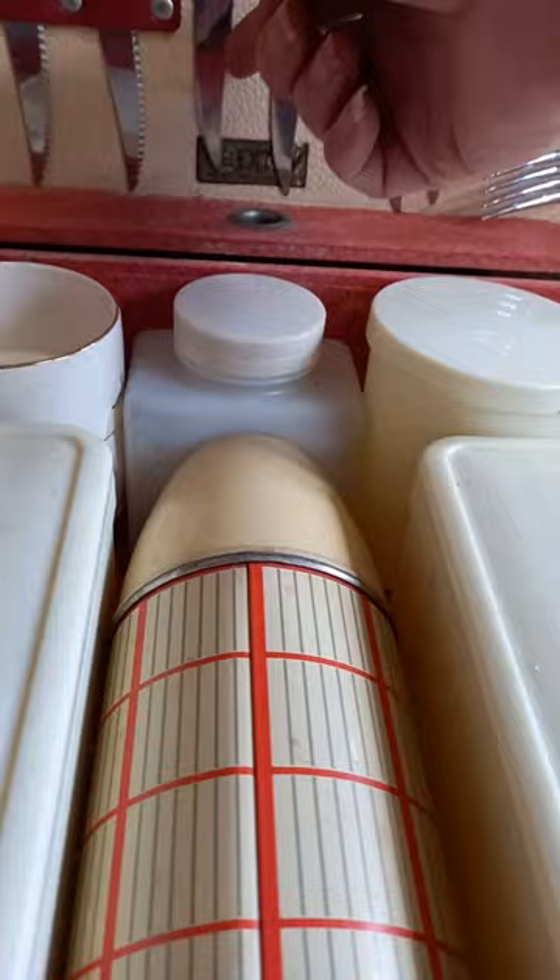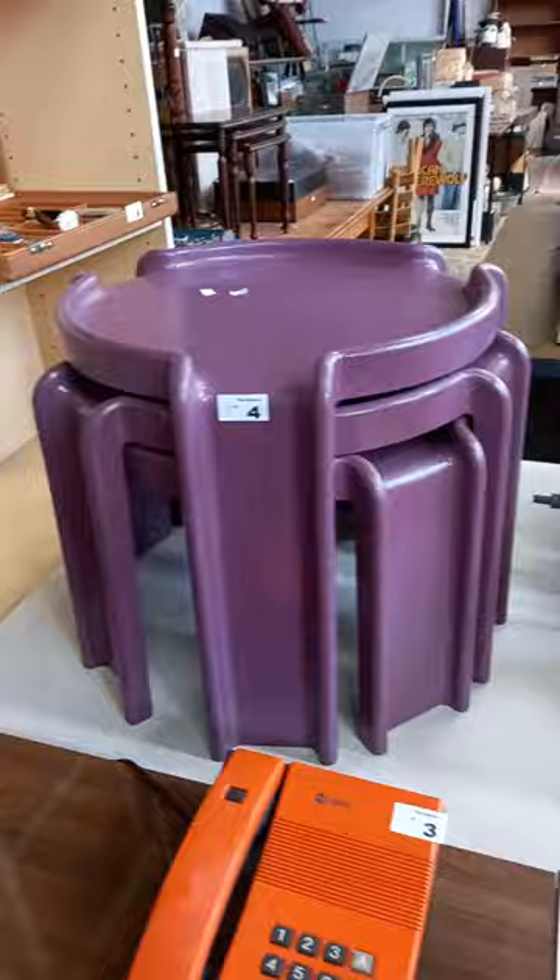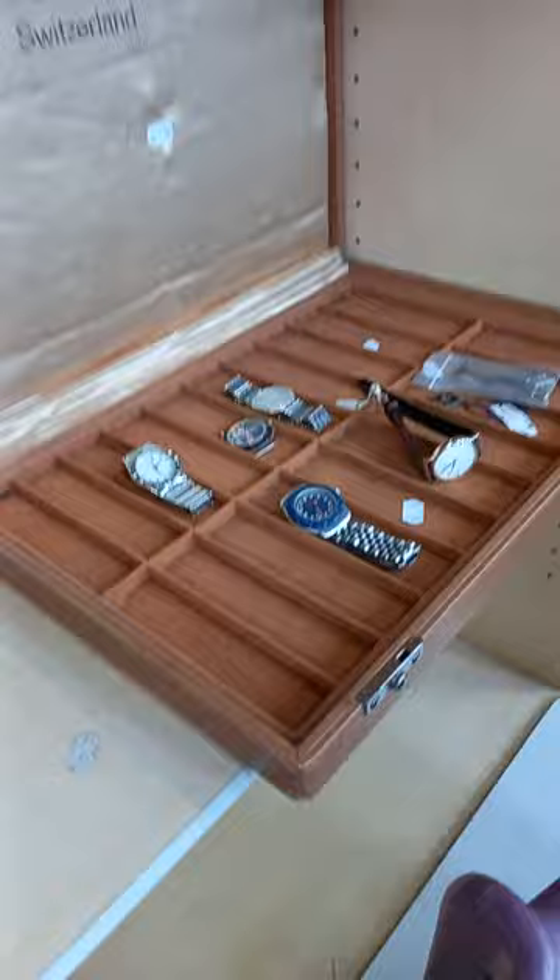Picnic set's an absolute ripper - all original. It's got the little Braxton badge down there, also marked underneath Braxton, England. So it is a complete set. Doesn't look like it's seen too many picnics. Really nice. The Cartel purple stacking nest of three, a nice little Cartel yellow waste paper bin, mustard planet lamp, and a cool little retro telecom phone.